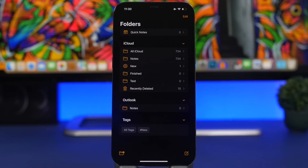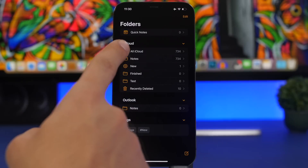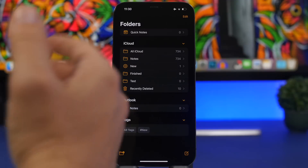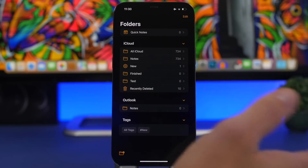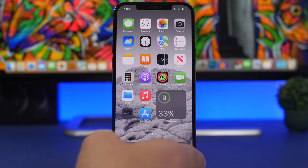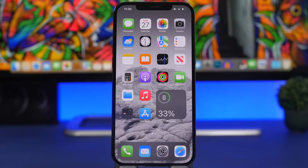One feature that iPadOS currently has is Quick Notes — you swipe from a corner and quickly create a note. If you have an iPad with Quick Notes and iCloud Notes enabled, you'll already see that folder on your iPhone. I'd expect Apple to fully implement this feature on iOS 16, giving you the ability to quickly take a note from anywhere on your device. It's something I really believe Apple might add.